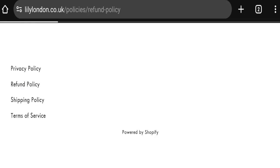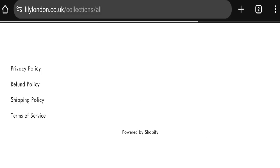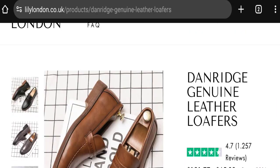Next, let's talk about the return and refund policy — click here to the refund policy section. As you can see, they mention a 30-day return policy. Now let's look at lilylondon.co.uk customer reviews.